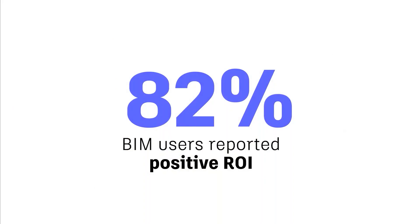For starters, we've actually seen as we dug into some data in the industry, we found that 82% of BIM users found a positive ROI leveraging BIM technology on their projects.